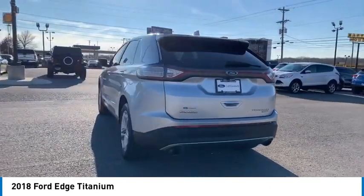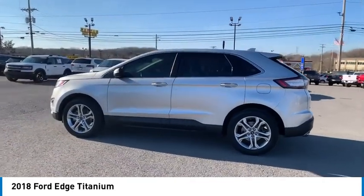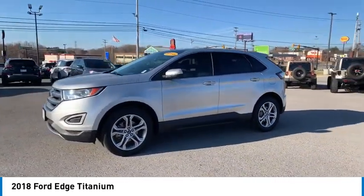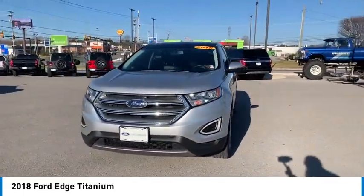Here are some of this vehicle's great options: aluminum wheels, rear spoiler, heated side mirrors, traction control, daytime running lights, remote keyless entry, remote trunk release, front wheel drive, headlights auto off.